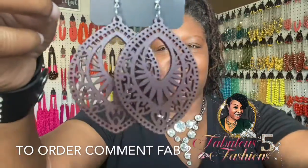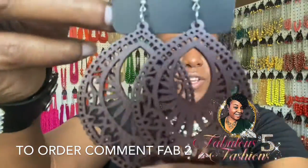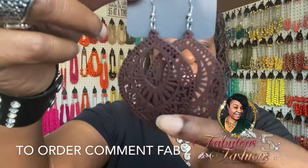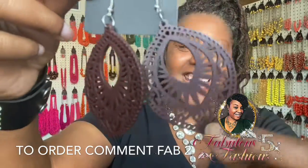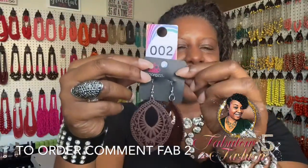Say 'fab nine' for item number 9. I asked yesterday for suggestions of what you'd like to see, so put that in the comments so I can pull those pieces for a show in the near future. Next, item number 2 — these are brown wooden earrings, very lightweight and super cute. You can see all the spaces and detail in the earring. Fish hook. Say 'fab two' for her.